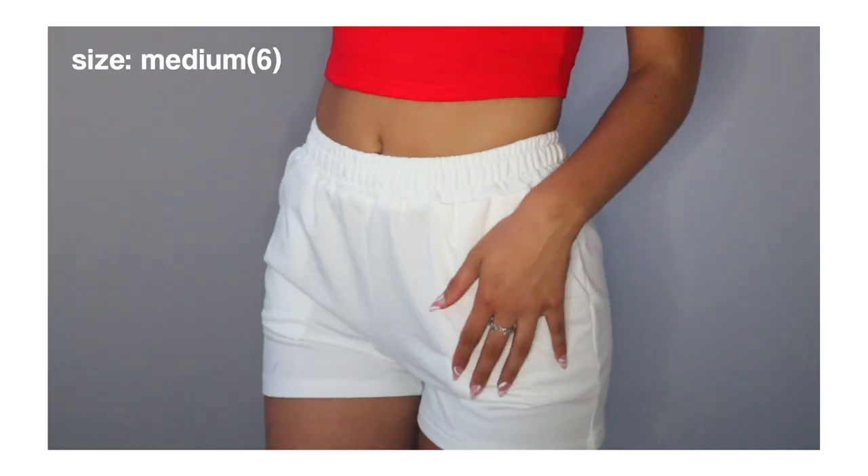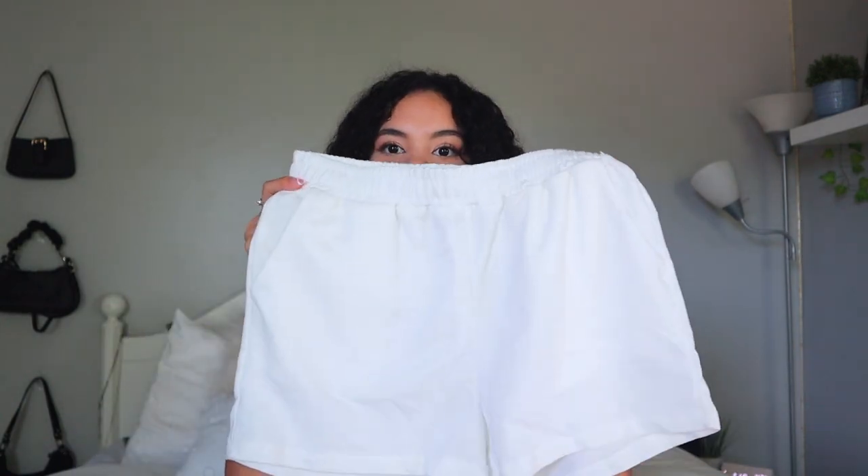I actually ended up only getting one pair of bottoms — these white shorts. I thought they'd be good to wear at the beach as a cover-up. They're just white with an elastic waistband and, like everything else, super soft. I think they're going to be great to wear around the house or when running errands because they're super comfortable. I got these in a size medium.